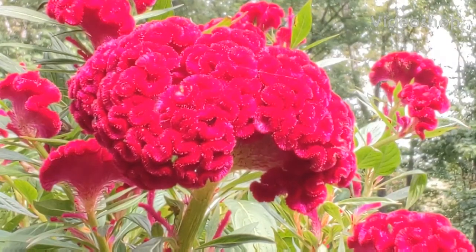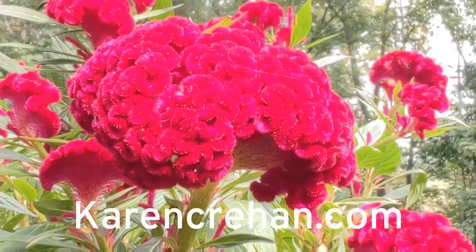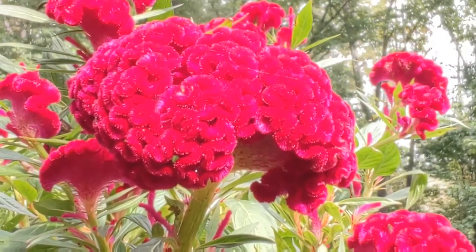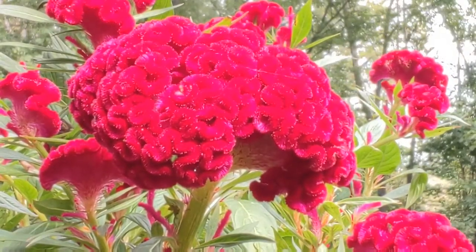Hi everybody, this is Karen, Karen Crehan Siago. My website is under Karen Crehan. My legal name is Karen Siago. I wanted to share with you a lesson that the nature angels taught me about this beautiful flower.